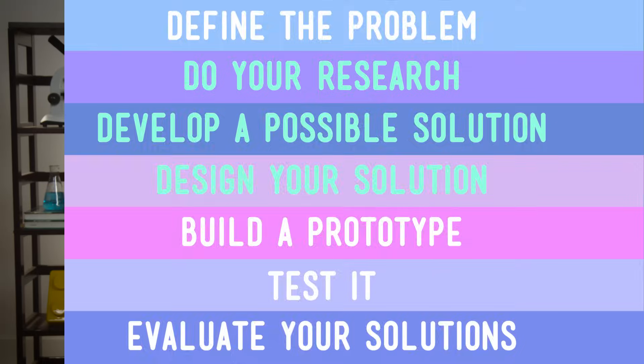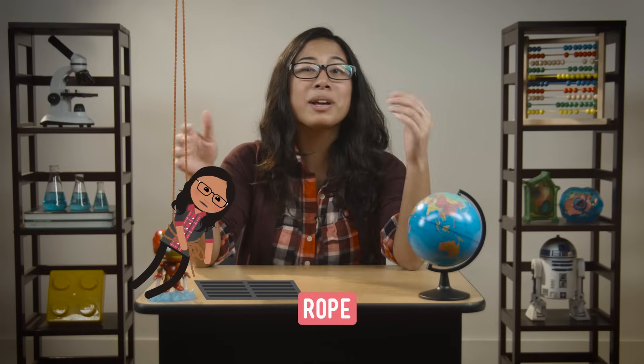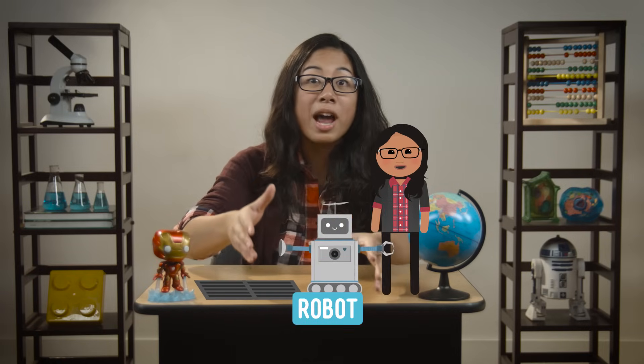Step two: consider solutions. There's more than one solution to any problem, so we need to think through different options and choose the best one. Brainstorm time! I could tie a rope to the drain and lower myself into the darkness. Or I could use a fishing pole to retrieve it. Or I could build a robot that would go down there for me and bring it back. I don't want to go down there — it's dark and scary and the potential for getting sewer water on me is way too high.